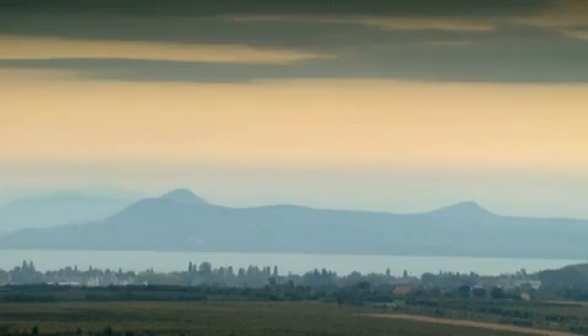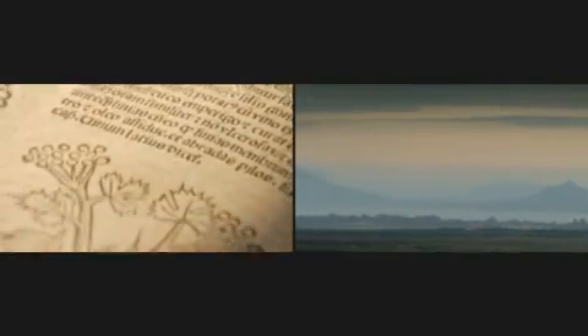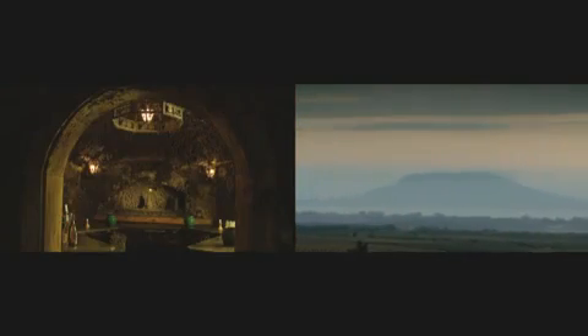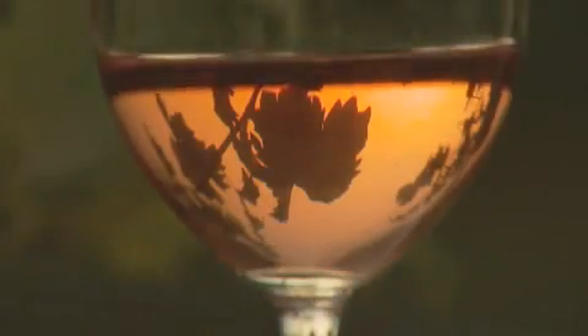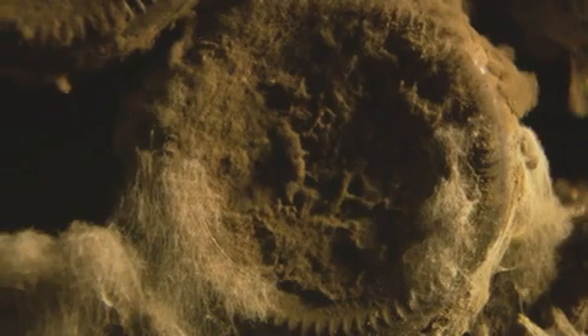Hungary has more than 20 historic wine regions — regions that couldn't be more varied. Travel only a few dozen kilometers and one will find a completely different microclimate, soil, or mineral base. The Balaton wine region is renowned for its white wines, such as Furmint and Olasz Riesling, and many other local varieties.